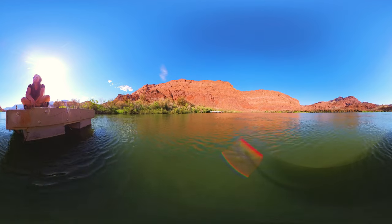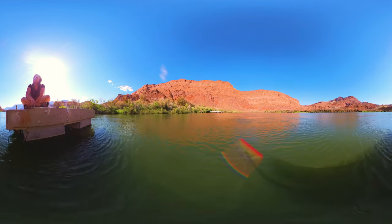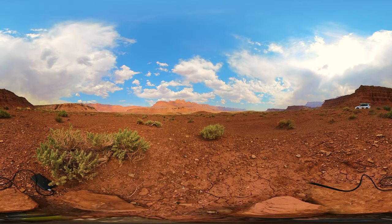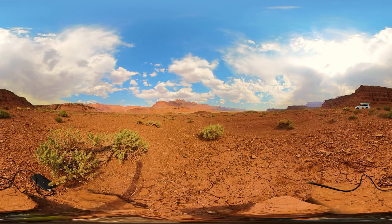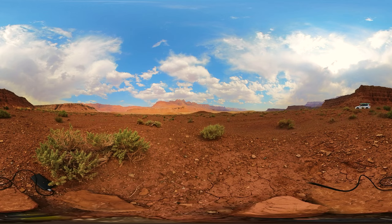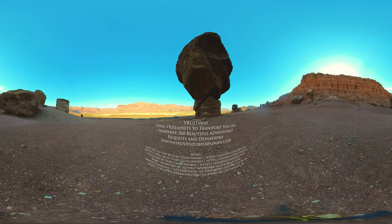As I end this VR getaway with shots of the surrounding Vermillion Cliffs and Marble Canyon, I hope you have enjoyed this adventure paddleboarding from Lake Powell to Grand Canyon Zero, and maybe you have been inspired to try something new yourself. Sending love and positive vibes your way. Please hit subscribe and like — see you again real soon. Bye now!